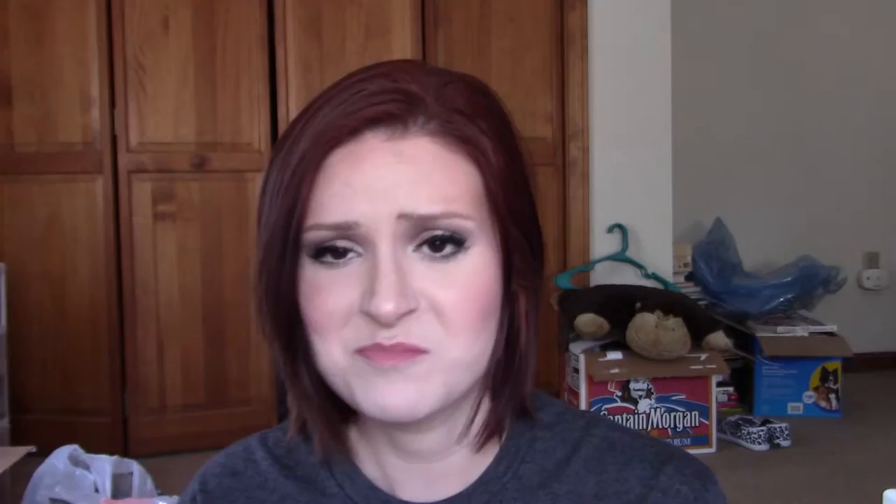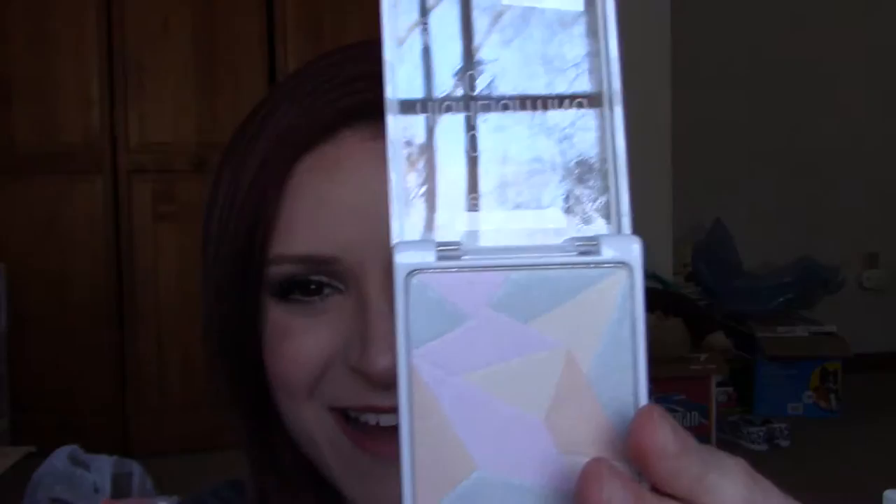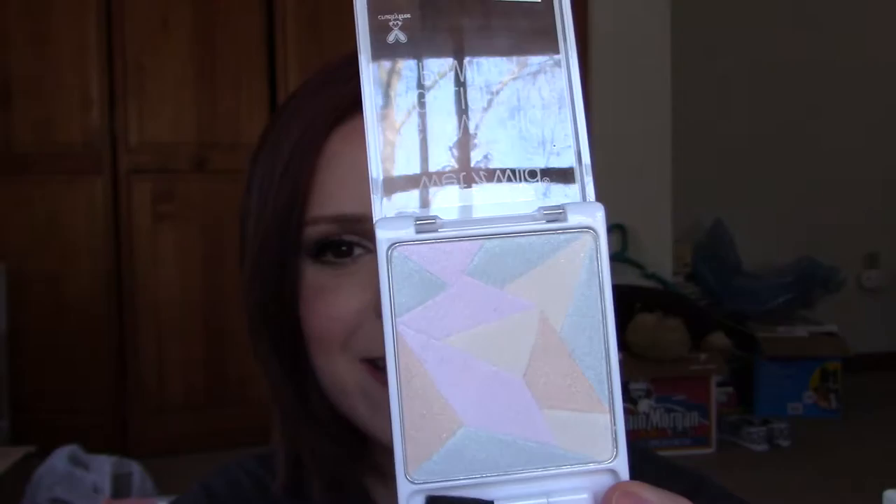The packaging looks like this. I hope you can see this — the lighting really isn't doing it justice and I do apologize, but I'm still figuring out lighting and setup, so just bear with me. But basically, if you look at this product in the pan, you can see it's divided into different geometric shapes, hence the name Geometric Highlighting Powder.